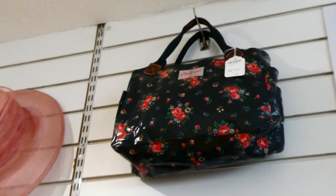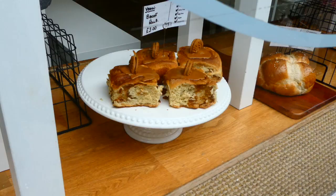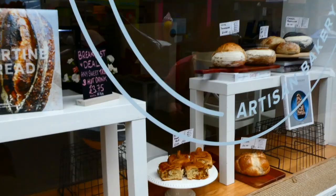On my way home I had to pick up one of these vegan Biscoff buns from Vera Artisan Bakery, and it was so, so good.